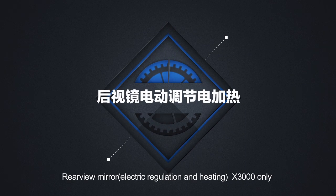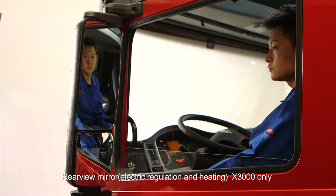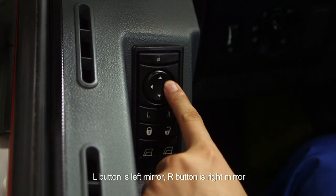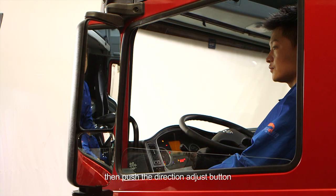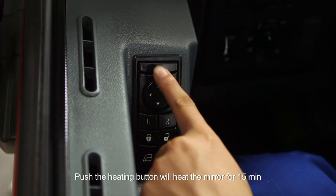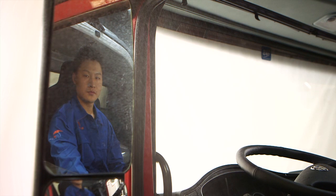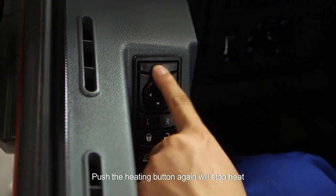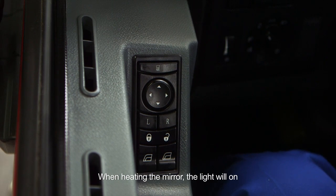Rear view mirror electric regulation and heating (X3000 only): when you need to adjust the mirror, push the select button first. L button is left mirror, R button is right mirror, then push the direction adjust button. Push the heating button to heat the mirror for 15 minutes. Push the heating button again to stop heating. When heating the mirror, the light will go on.